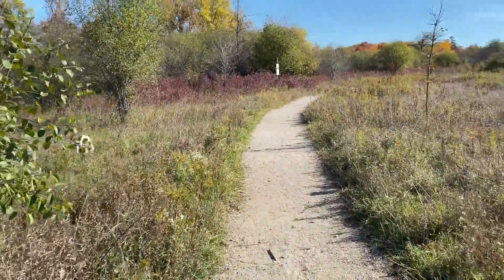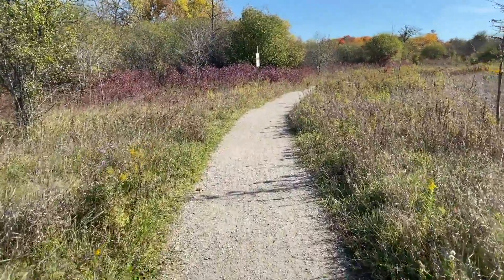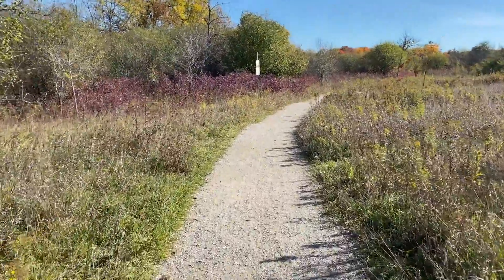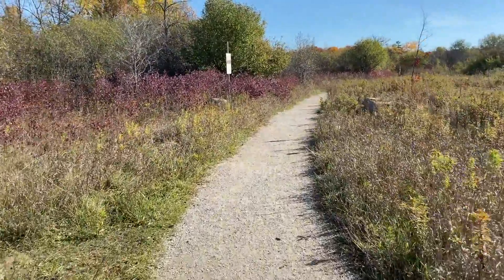Before we officially begin, I would like to acknowledge that this land has a rich and diverse indigenous presence and that we would like to honor and respect the sovereignty of both First Nations in our area.